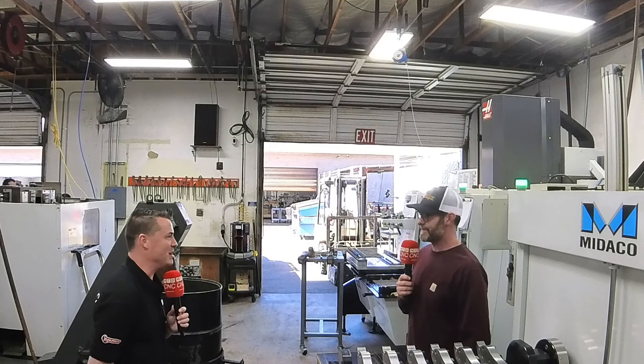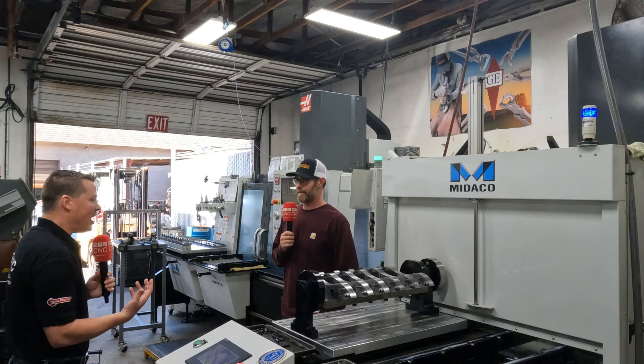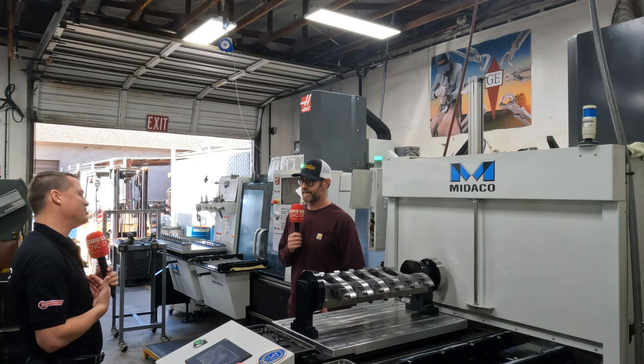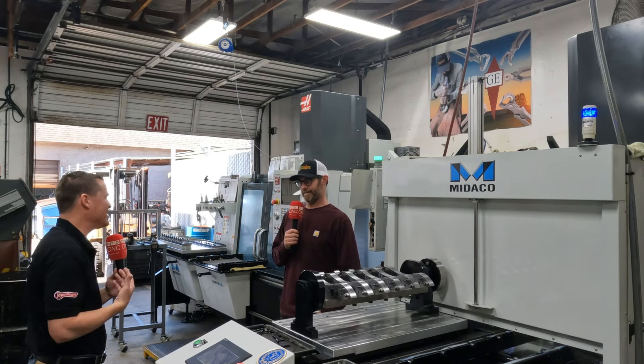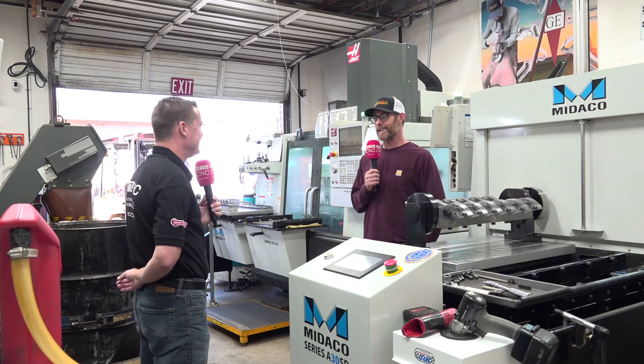It doesn't take a rocket scientist to go: wait a second — if I can keep my spindle turning, I can make more money and make more parts. And that's really the nuts and bolts of it, isn't it? That's completely what it is. Absolutely.